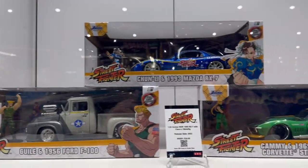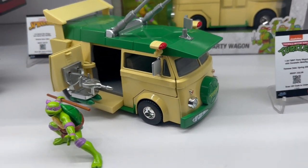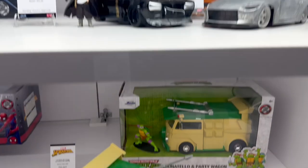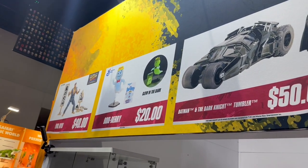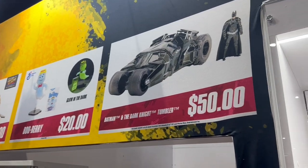Real quick before I pay — they've got mini cars: Guile, Chun-Li — oh my god, how did I not notice this? $32.99. And you got the Spider Buggy too. This was an unexpected treat. Jada Toys — I'm gonna buy my Evil Ryu and my Boo Berry now. Unless this guy buys the last one, then I'm gonna have to fight him.